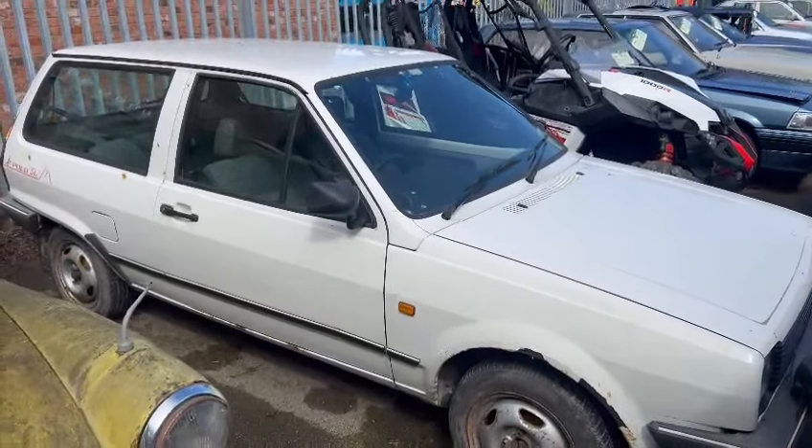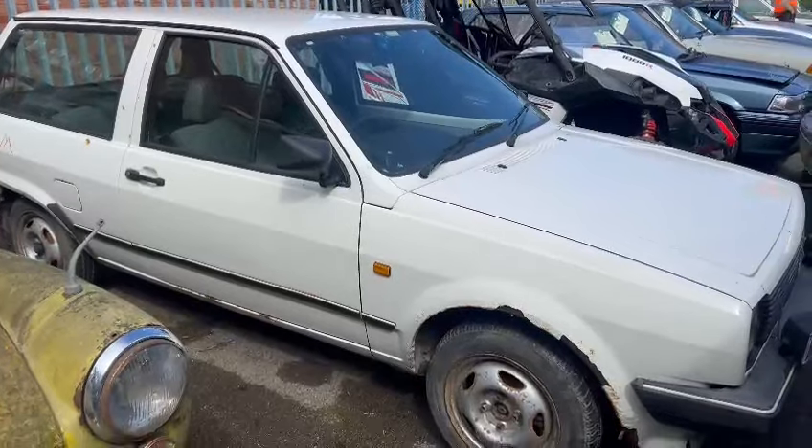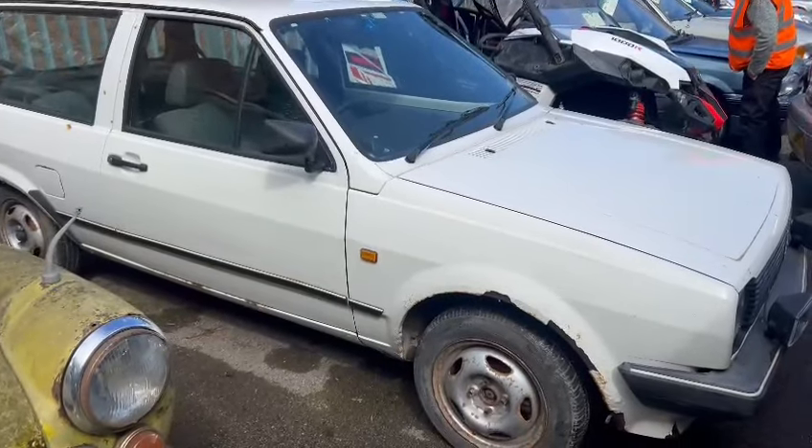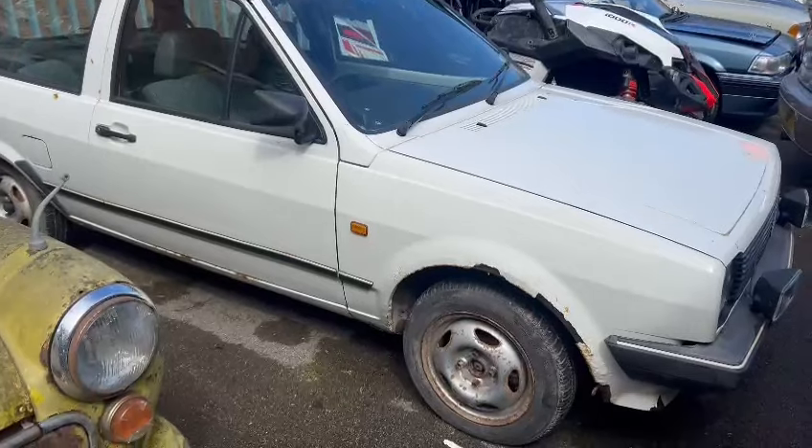Right then guys, here we go. The little Polo has just landed with us for our next sale. It's starting to look a little bit sorry for itself, bless her. Obviously in need of, I suppose, the full works really, bodywork wise.